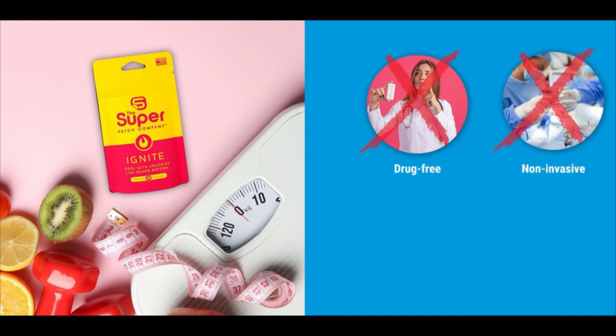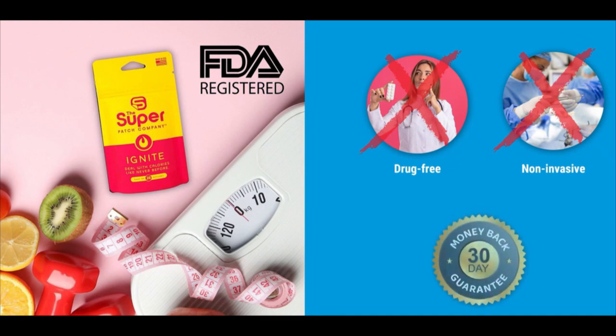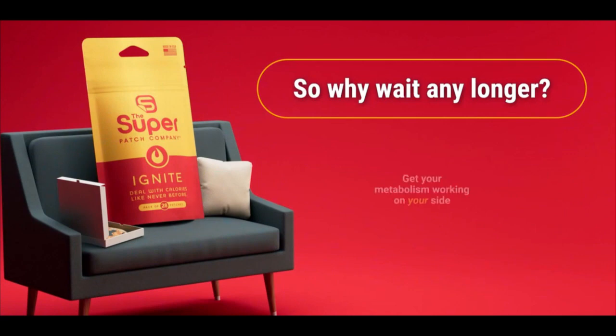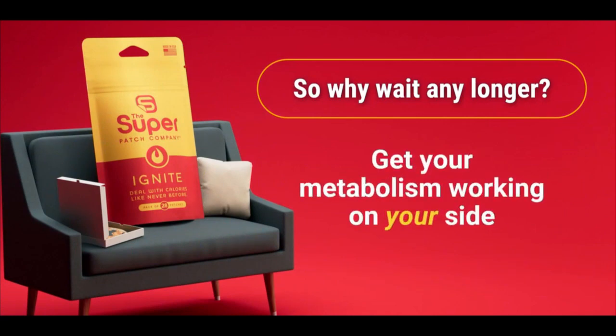The Ignite Superpatch is 100% natural, drug-free, non-invasive, FDA-registered and backed by a 30-day money-back guarantee. So why wait any longer? Try the Ignite Superpatch today and get your metabolism working on your side.